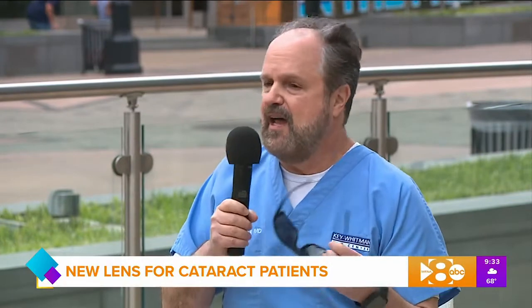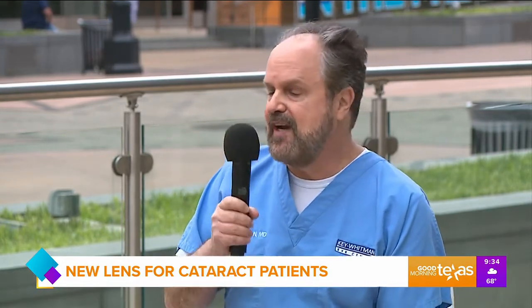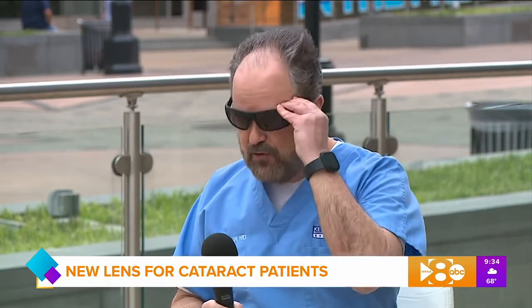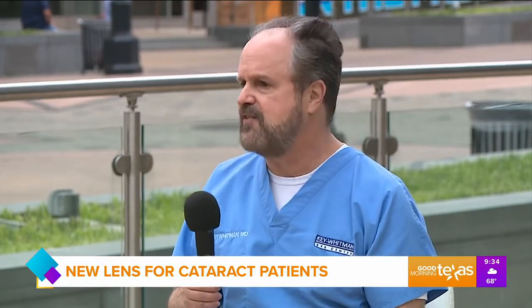I'm so grateful to the brilliant men and women that come up with these concepts and procedures. What's the difference in recovery? Because I think that's something that makes people nervous. The surgery itself — the cataract procedure and lens implantation — is really the same as any other lens implant procedure we perform. However, remember the lens is UV light sensitive, so we have you wear UV protective glasses — tinted for outdoors, clear for indoors — for about three to four weeks after the procedure until we lock that power in. The lenses are pretty cool looking. We give these to the patient; they have the special UV protection in them.